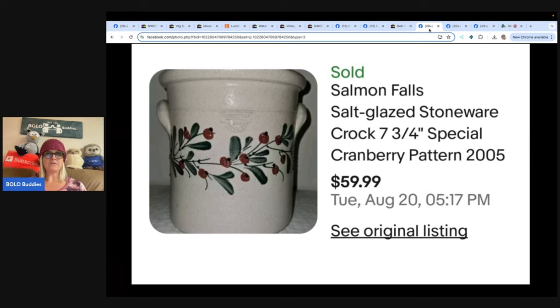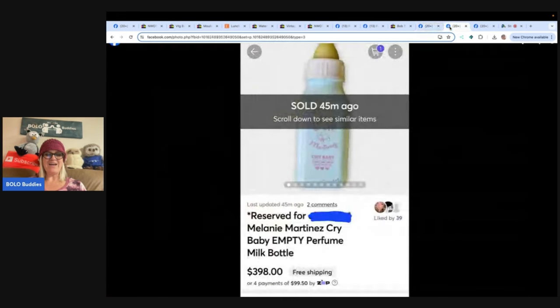Found a Melanie Martinez empty perfume bottle at Goodwill for $2.99 - it's the Cry Baby baby bottle perfume bottle. It sold within a few days of posting for a best offer of $398 with free shipping on Mercari. Shop is The Raven's Nest. That was a hard one to comp out being an empty bottle. For rare and hard-to-find items, if I'm not sure, I would do an eBay auction, but she may only sell on Mercari.